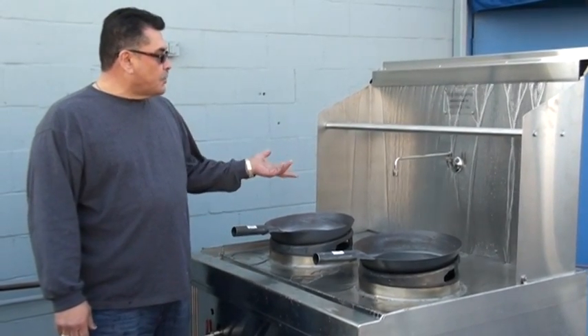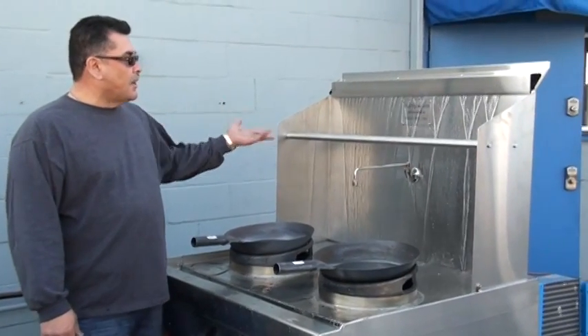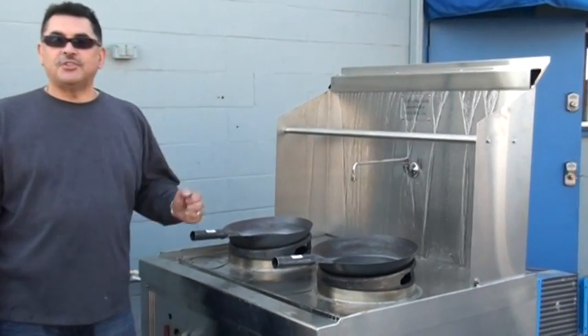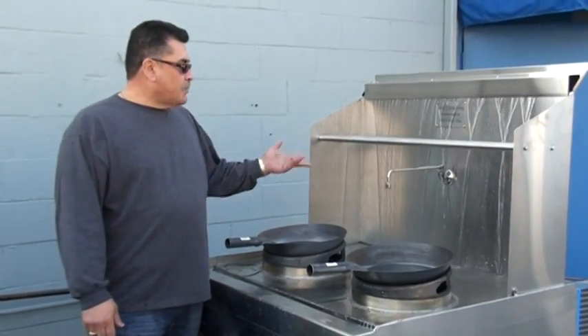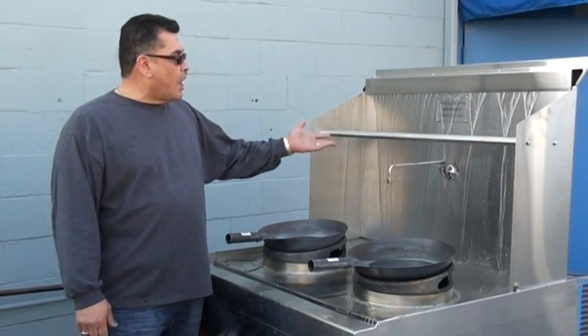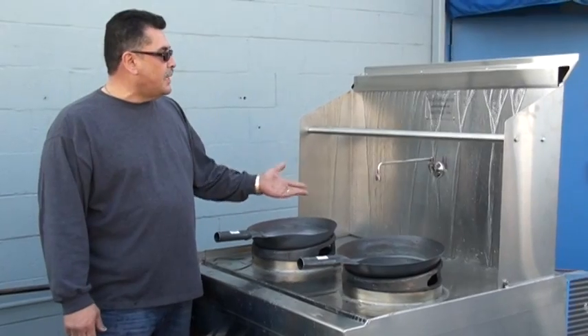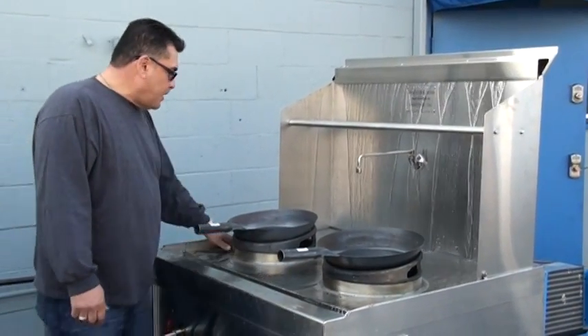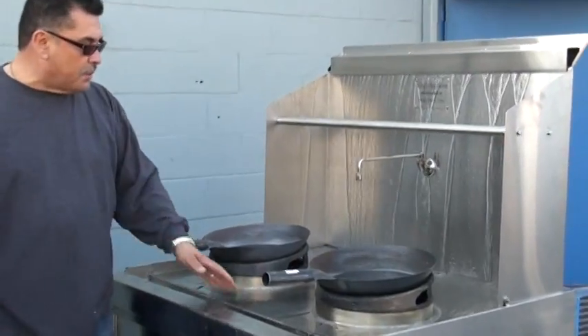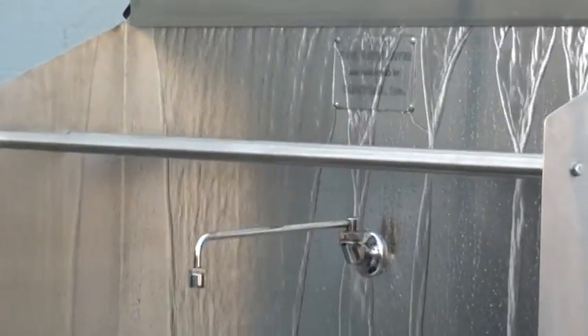I want to show you basically how an average wok table works in every Asian restaurant throughout the United States and around the world. This is what an average wok table does. This water that you're seeing here this morning is the water that needs to cool this table down on a daily basis. So basically when the restaurant opens up to when they close, they're constantly running this water.